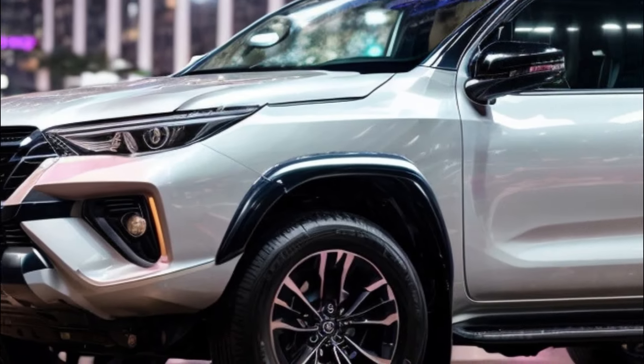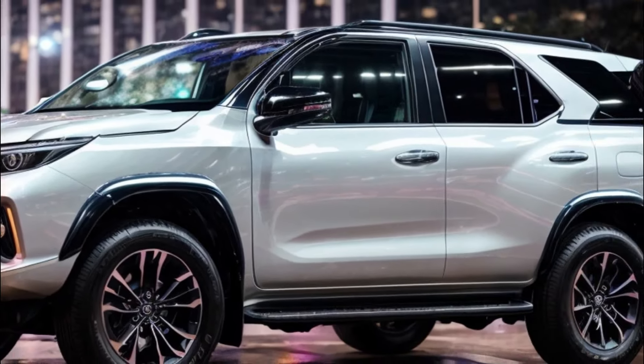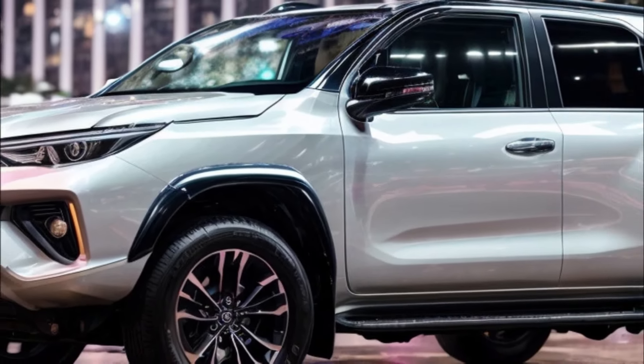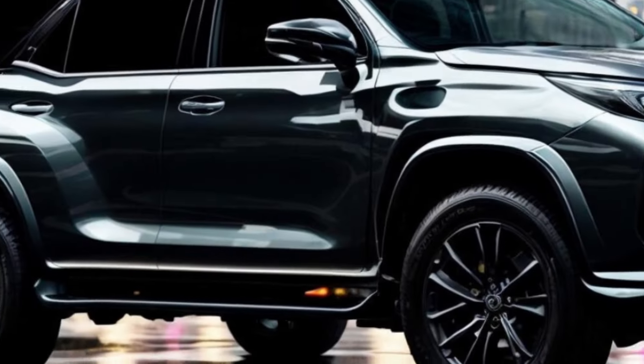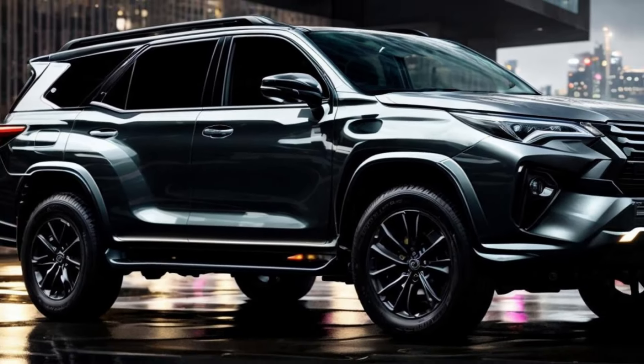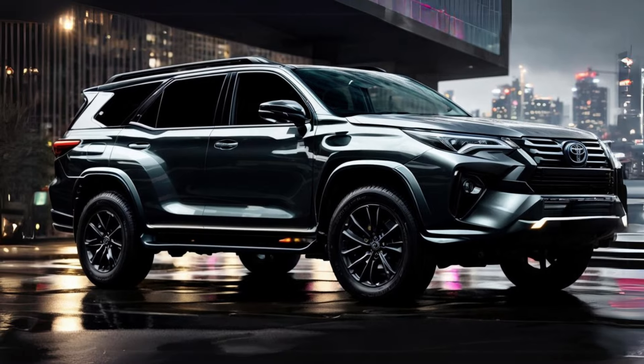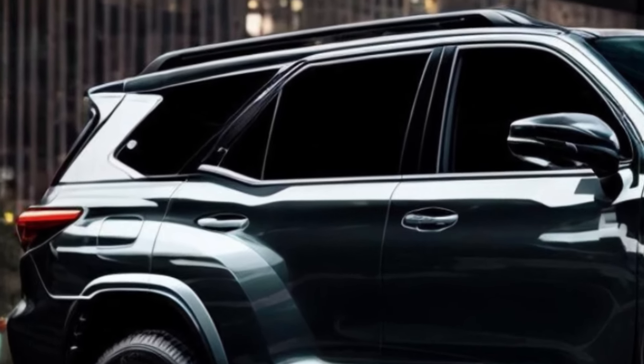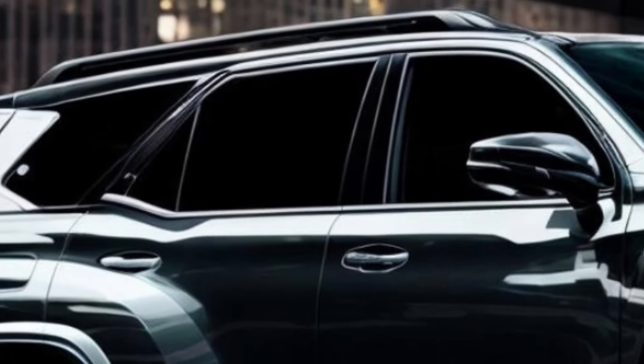The 2025 Toyota Fortuner is expected to move to the new TNGA-F platform, which supports electric, ICE, and hybrid powertrains. The current IMV (Innovative International Multipurpose Vehicle) base is not as capable as the TNGA-F platform. Because the new platform is lighter and stronger, the ride will be smoother and handling will be better.